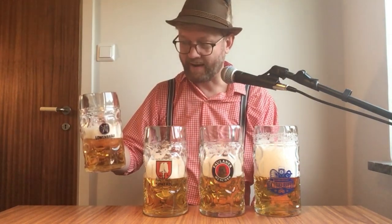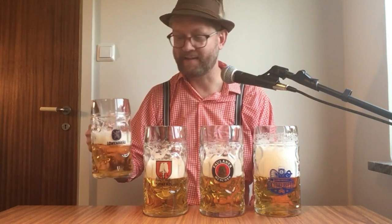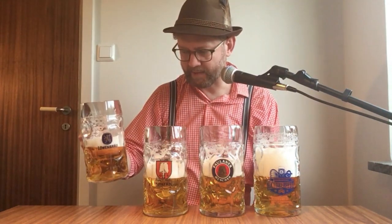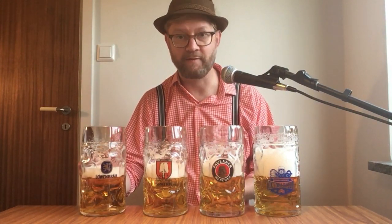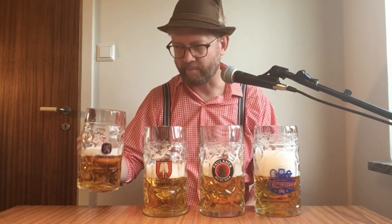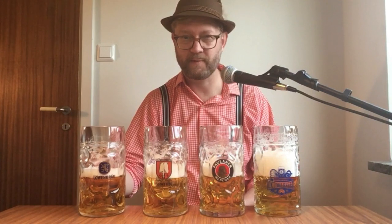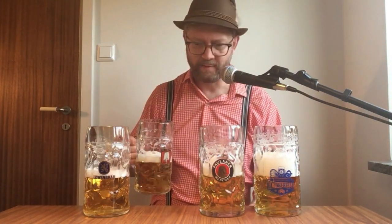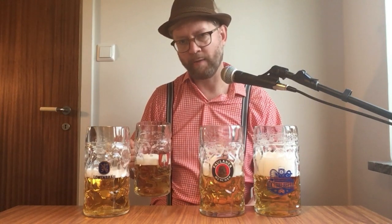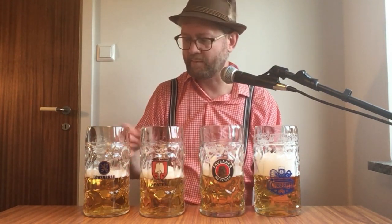Löwenbräu — I wouldn't have any idea which beer this was in a blind test, but it has maybe a little more stingy aroma than expected: lemon mixed with spring flowers, and also some sort of compact bread with spices and pepper. Spaten — a much more perfumey aroma, interesting. I didn't really get that the last time — that's why it's so interesting comparing different beers.